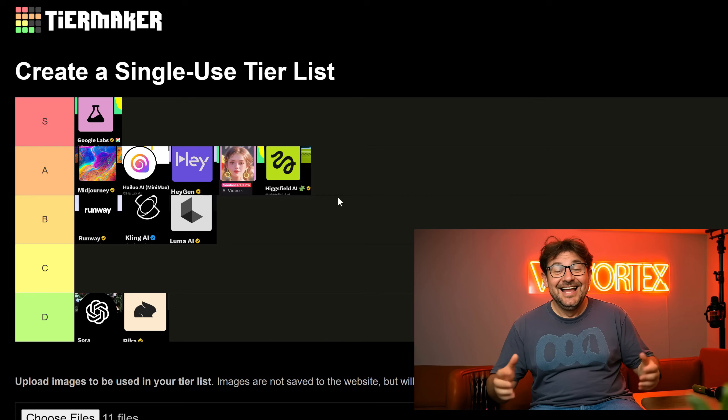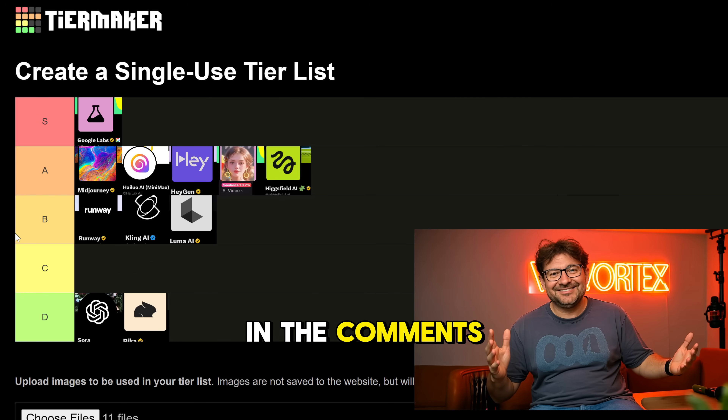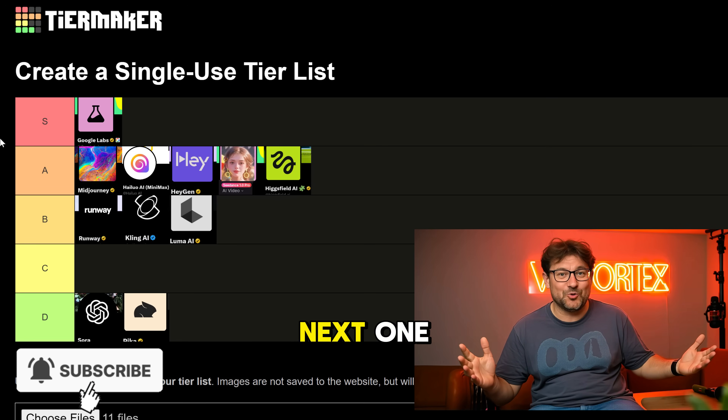So guys, agree with my tier list? Did I miss your favorite AI video tool? Drop your rankings in the comments and let me know what to rate next. And if you're into AI tools and honest reviews, hit that subscribe button so you don't miss the next one.